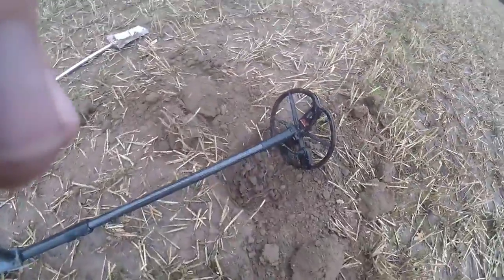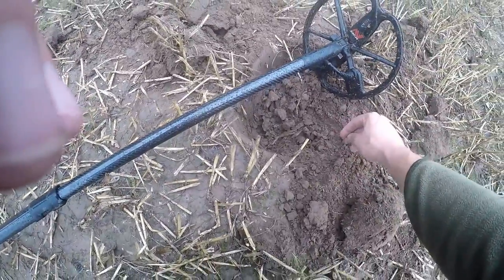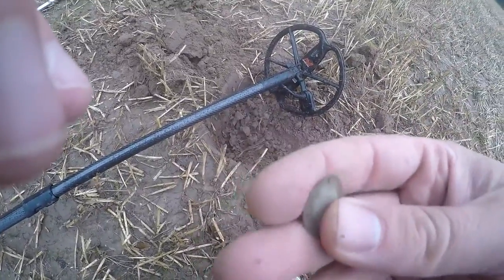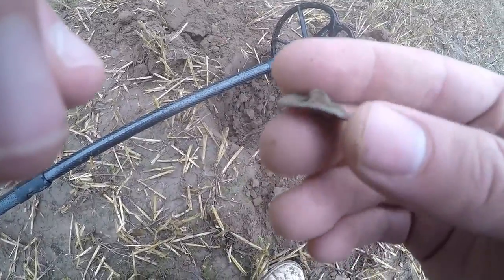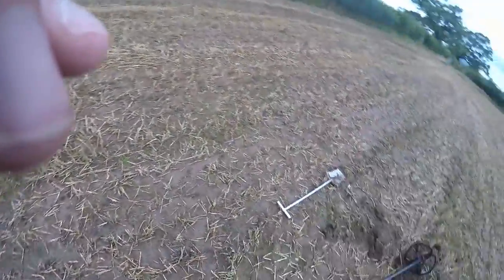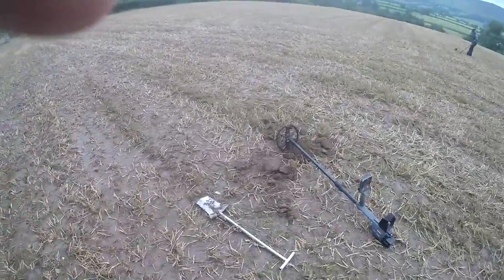Still yet to find a coin with it, but I just had a target — it was reading 1440 on the CTX — and we just had a little button. I dug a few bits of foil and a piece of lead, but I felt like that was the first target worth showing. Still got the shank on the back. Going to try and do some live digs today if I can, if the rain stops. See you on the next signal.